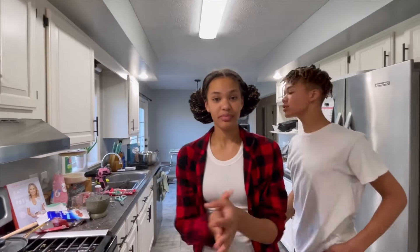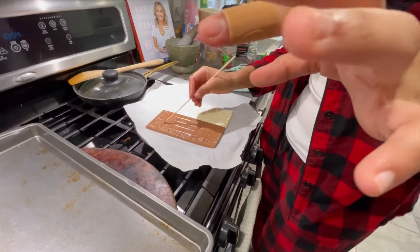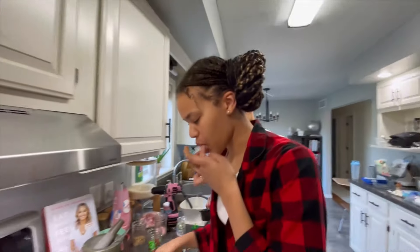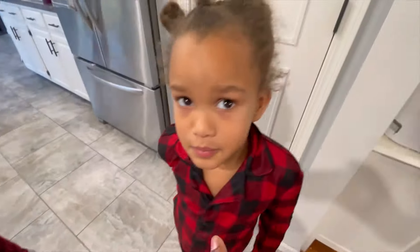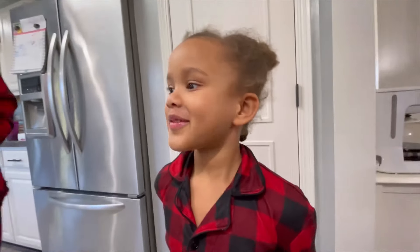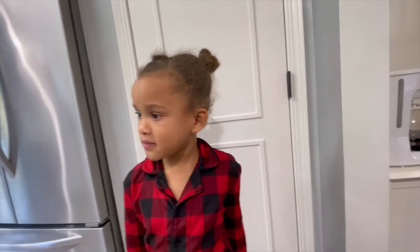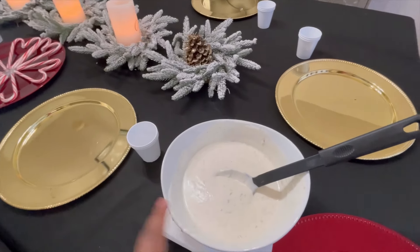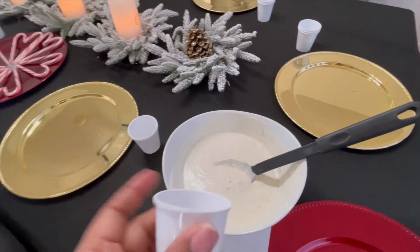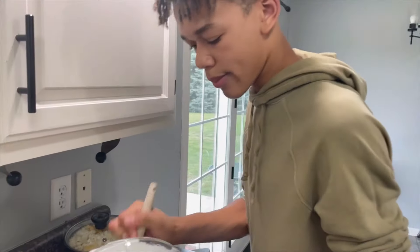Cooking by feel — 'playing it by ear' — the almond bark needs more time to melt. Meanwhile, Eliana is caught eating the candy meant for decorating. Mom goes ahead to start making her white chocolate cups, hoping they turn out better this time.